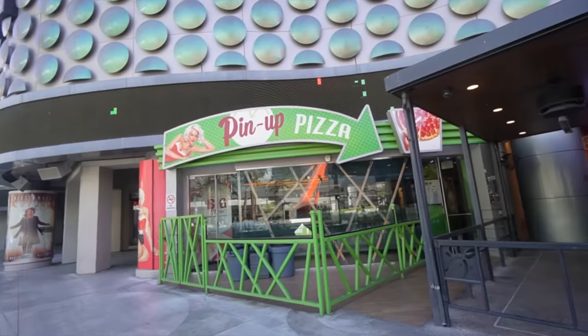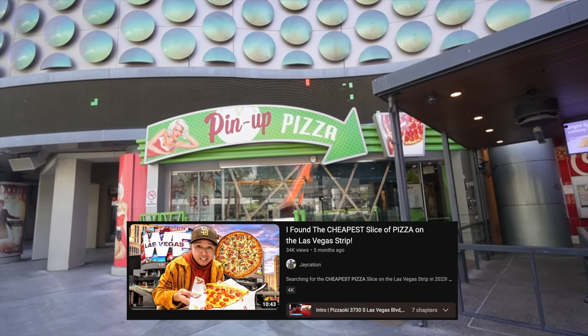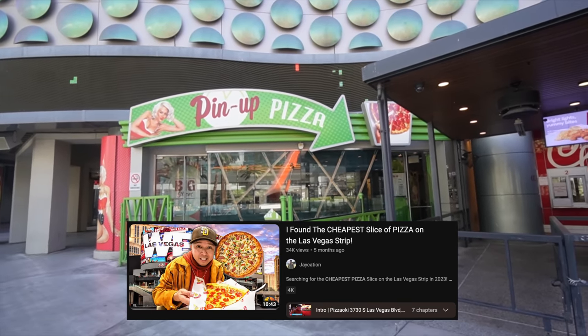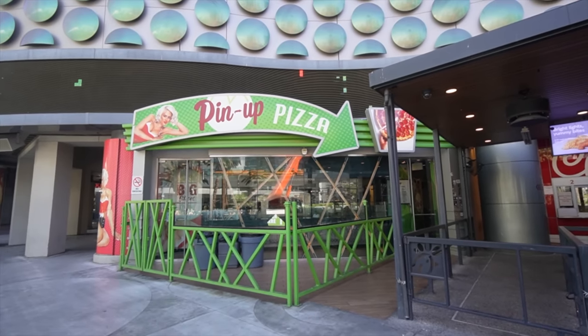They do have a Chick-fil-A and Pinot Pizza. People want me to note in my Cheapest Pizza video that I didn't give this a fair shot. Even though slices are $11.99, they said that the slices are freaking huge — Pinot Pizza has huge slices, I guess.